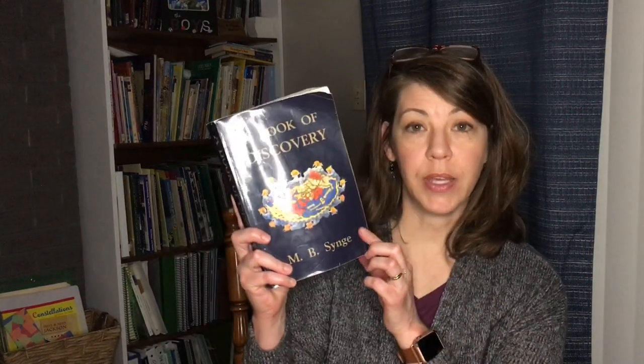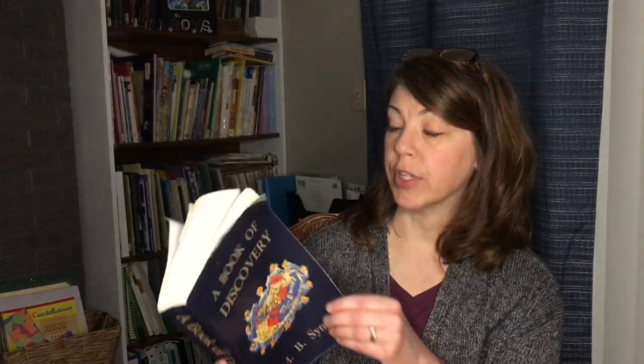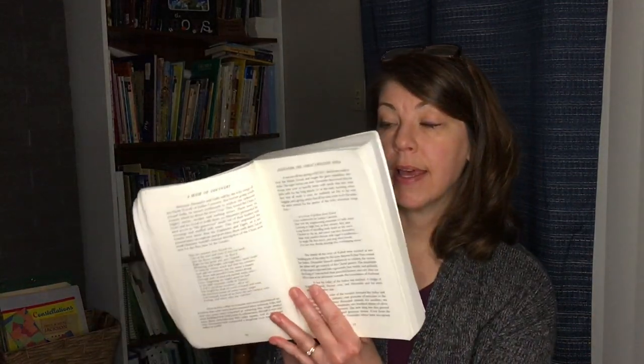This would be one of your main spines that you'll use throughout the whole year — A Book of Discoveries. It is mostly just reading chapters at a time about different people, about different events. They even have who made the first map and different map makers and things like that.